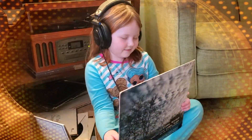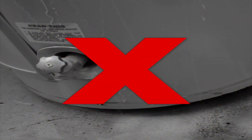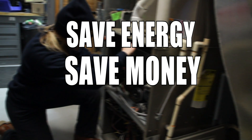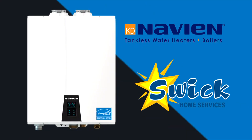Sometimes, retro can be cool, but sometimes things need to be modern. Yank that tank! Save energy, save money, save the planet with a tankless water heater installed by Swick Home Services.